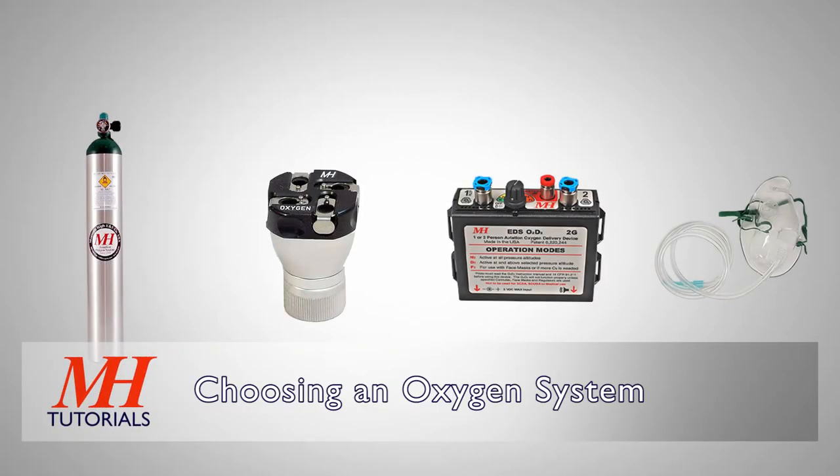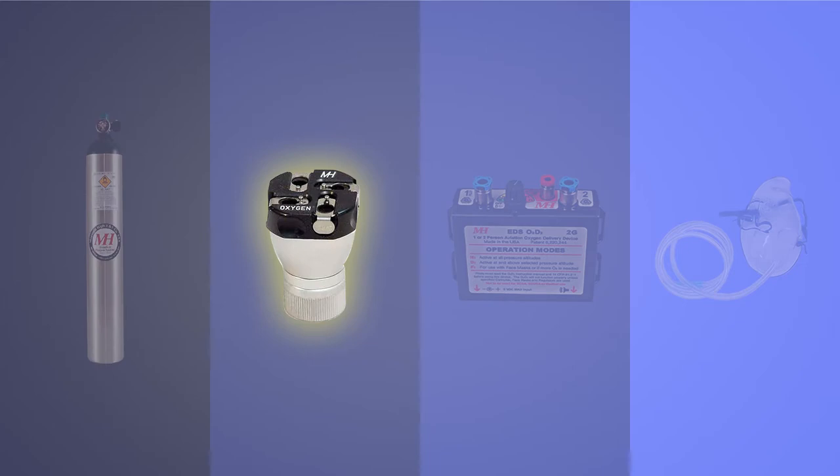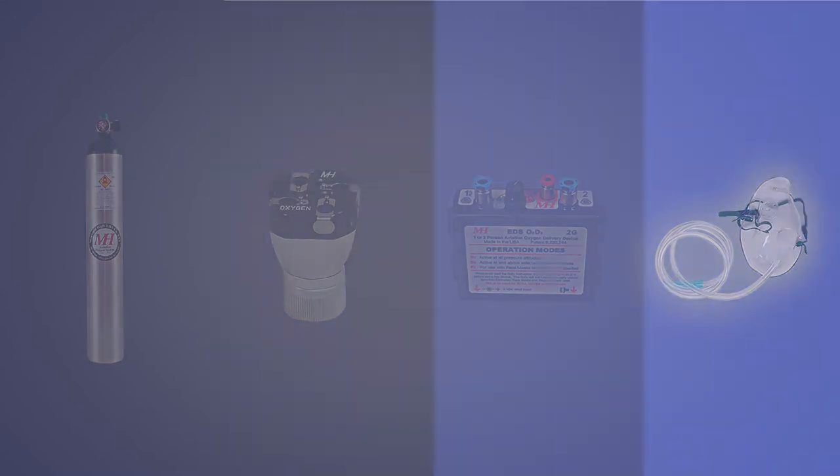An oxygen system consists of four primary components: a cylinder, a pressure regulator, a flow control device, and a delivery mechanism like a cannula or a mask.